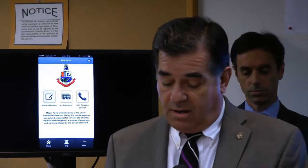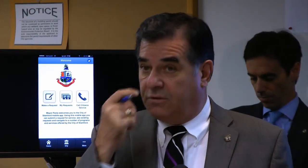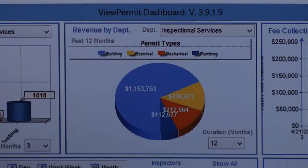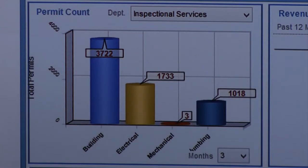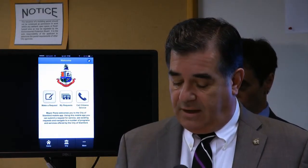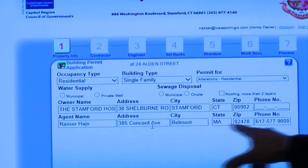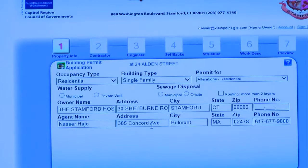Phase One will allow people to come in or use a kiosk to apply for a building permit and enjoy a much more user-friendly experience. Those kiosks will be available on the government center's seventh floor. The software was developed by Massachusetts-based company Viewpoint.